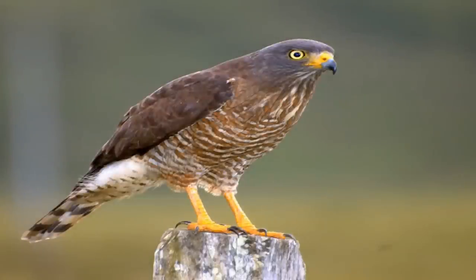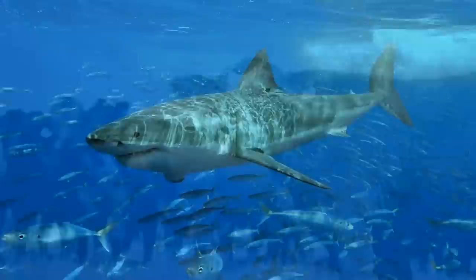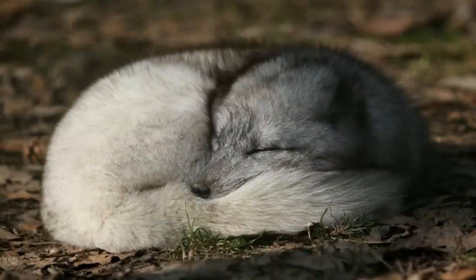Birds use their tails to steer themselves, fish and other sea animals use their tails as a method of propulsion, grazing animals use theirs to swat biting insects, alligators store fat in theirs, and foxes use their large, bushy tails as a blanket to warm them up.